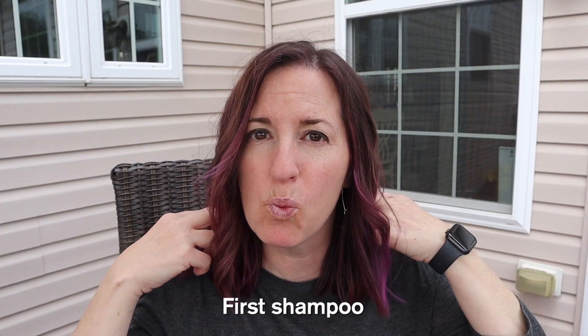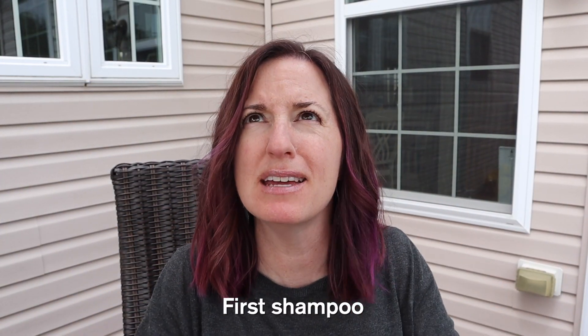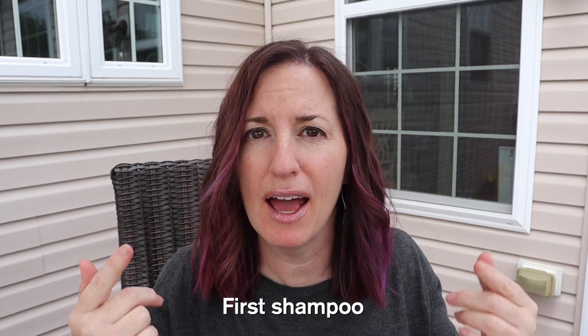Technically you could consider this my color after one shampoo. I'm going to bring this to you after each shampoo so you can decide how quickly the color fades and maybe that will help make your decision. Today is Tuesday and I did the coloring Saturday, so it's been a few days and one shampoo.